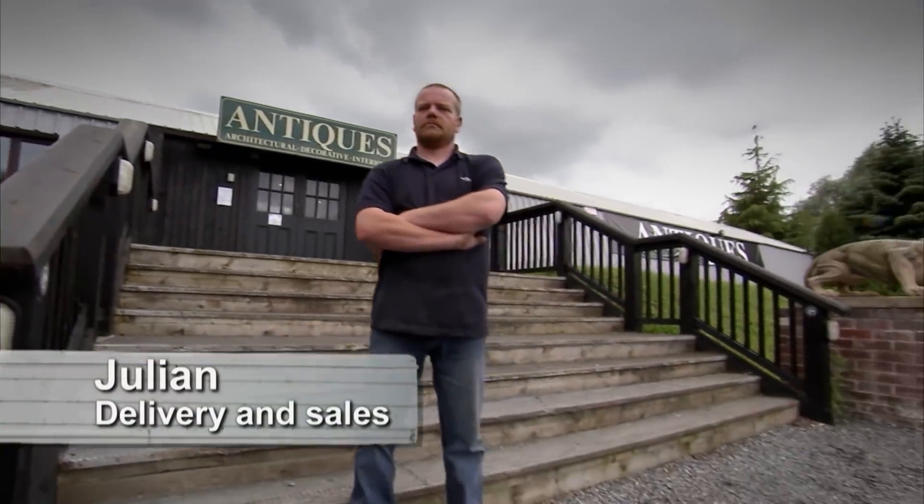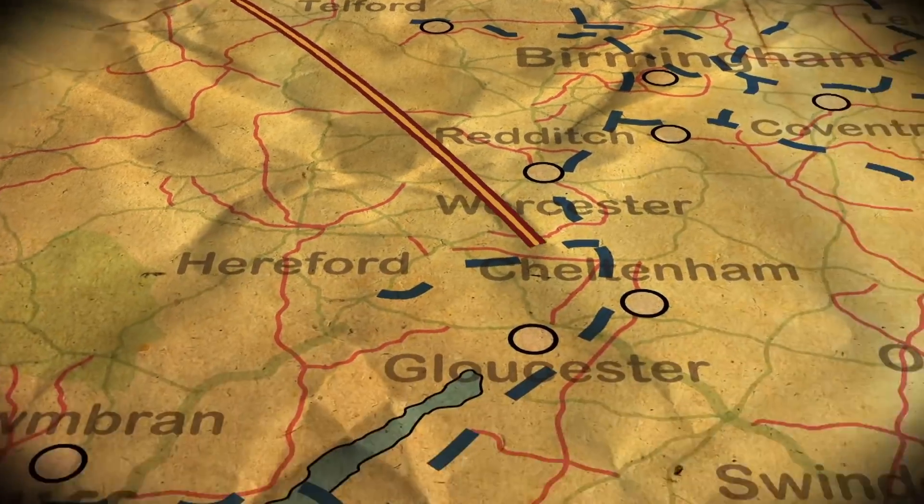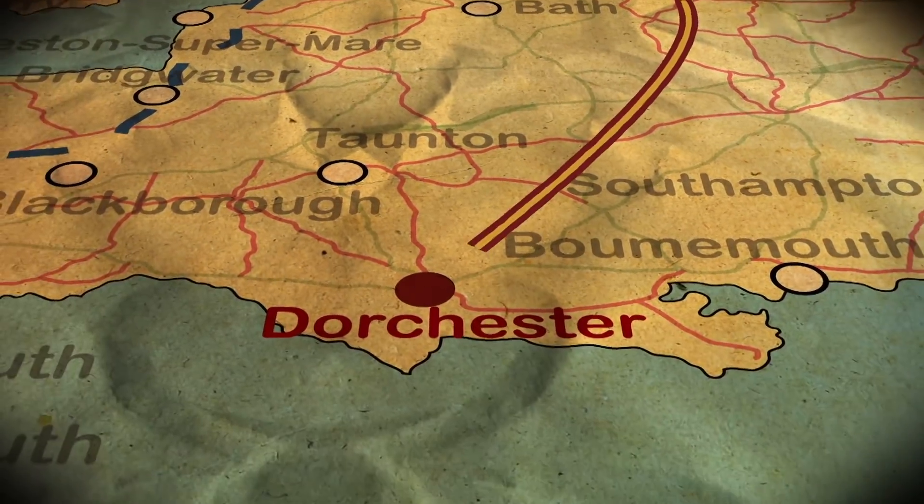Drew and his sidekick Julian set out on a five-hour drive to Dorchester to lock horns with their first hoarder, Geoff Tite. The scrapyard's been here 60-odd years — he took it over with his father, who's 89 and still comes out to do a few things.